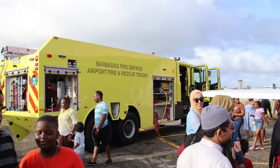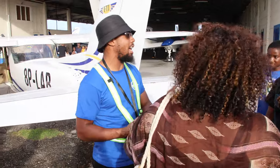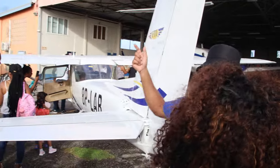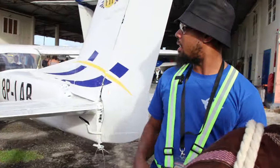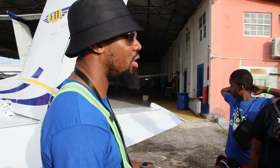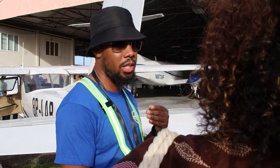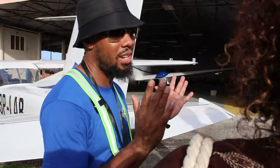My name is Ramon Small, I'm a private pilot here at the Barbados Airplane Club. I can fly this — I can fly the Cessna 172 that is currently being flown for the tours today, as well as the Piper. You get a little cross-training on each of them, just to know the difference between the Cessna 172 and the Piper, but you register to basically fly single engine airplanes.